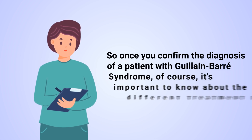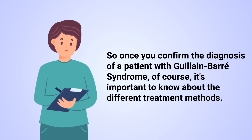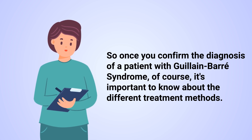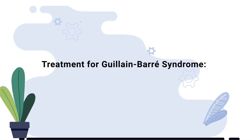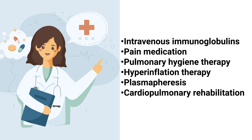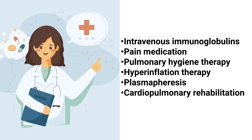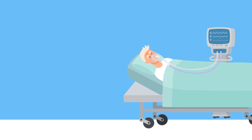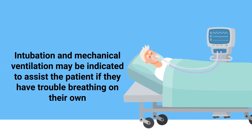Once you confirm the diagnosis of a patient with Guillain-Barré syndrome, it's important to know about the different treatment methods. Here are some of the most common examples: intravenous immunoglobulins, pain medication, pulmonary hygiene therapy, hyperinflation therapy, plasmapheresis, cardiopulmonary rehabilitation, and intubation and mechanical ventilation, which may be indicated to assist the patient if they have trouble breathing on their own.